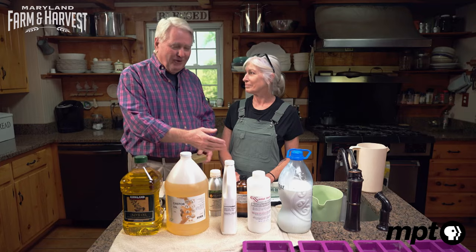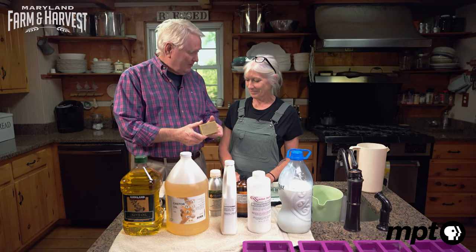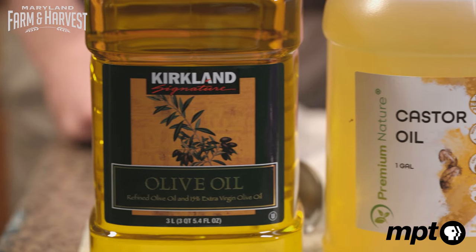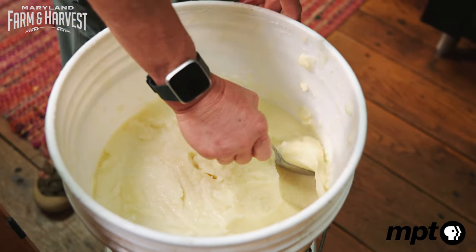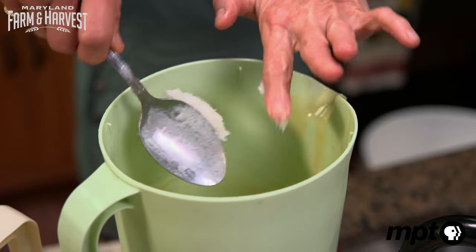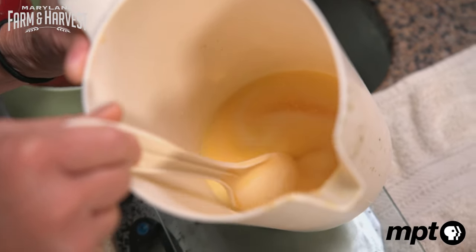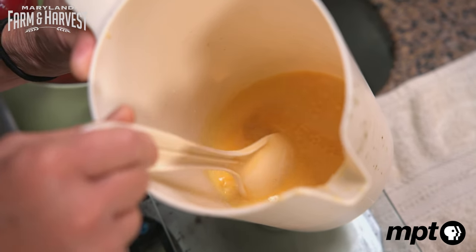Now that we had some fresh goat's milk, it was off to Sharon's kitchen to make some soap. You're telling me that all this stuff will eventually end up as a bar of soap? Yes. The first step is blending the olive, castor, coconut, and palm oils together. Next, we mix the goat's milk and lye, where you can see the chemical reaction between the two as they change colors.